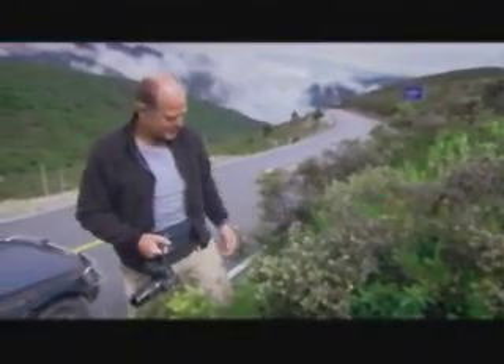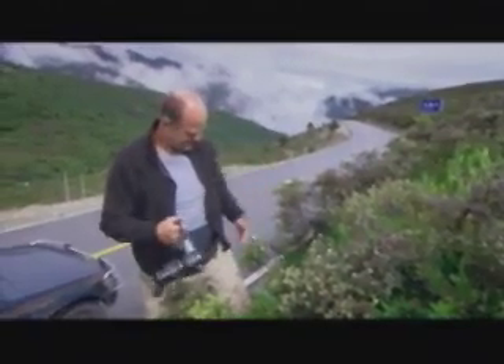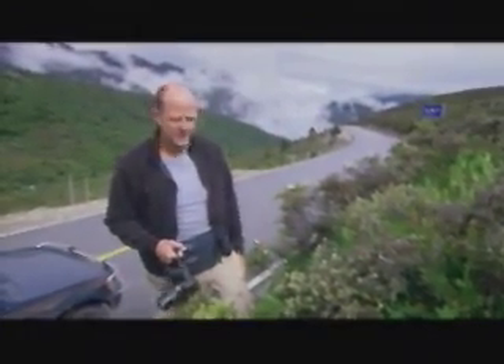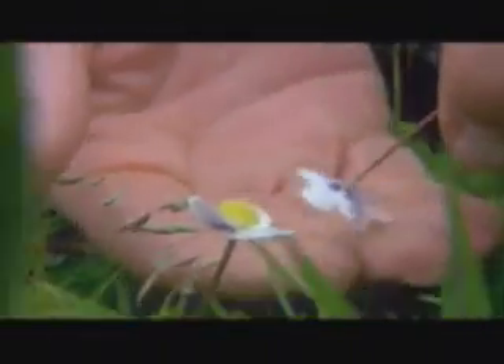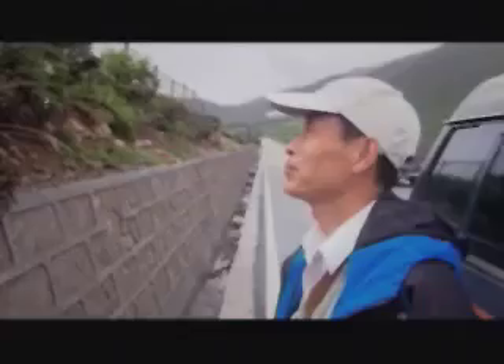Ligularia, Botrychium — which is a fern — and Arenaria. It's Spirea. It goes on and on. It's absolutely staggering. This little anemone is quite exquisite, particularly so for that blue staining on the undersurface of each tepal. Unbelievable.